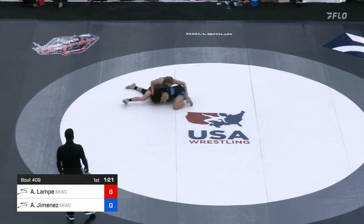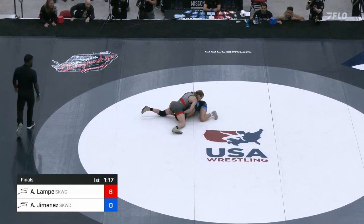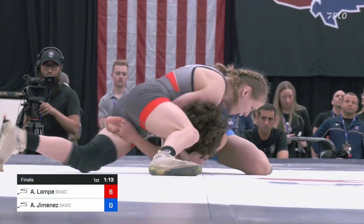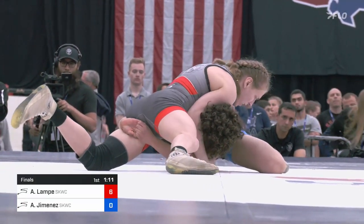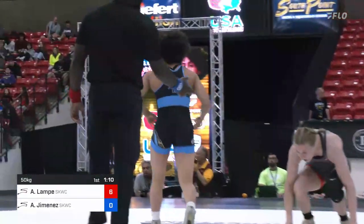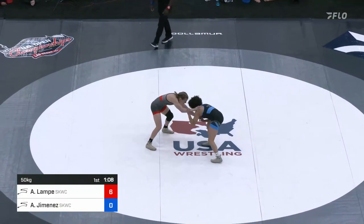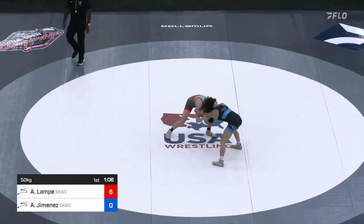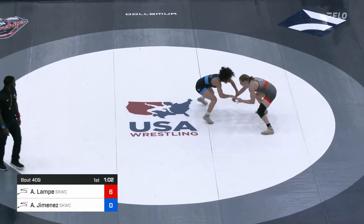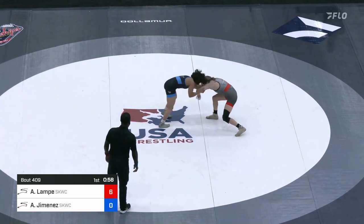Lampe really imposing so far. Jimenez gets to that single in deep, trying to circle towards her right. 1:14 to go here in the first period, but that cross face from Alyssa is preventing her from improving her position. You hear about people trying to gas out a wrestler by the hand fight — Audrey will do it by getting to the leg. A lot of times she'll get to a leg four or five times before she finishes her first shot, and then the finishes will start coming. We'll see if she can pull that off here tonight.